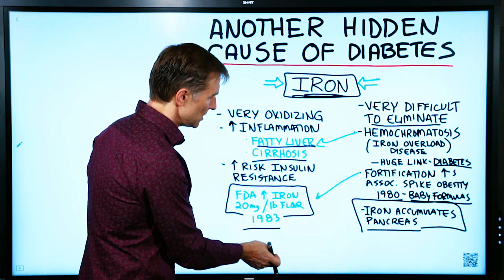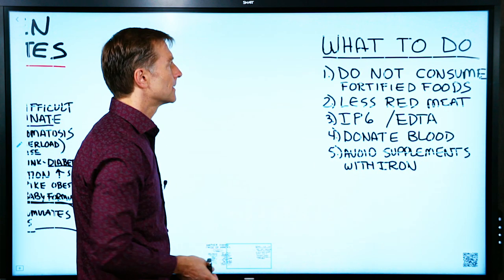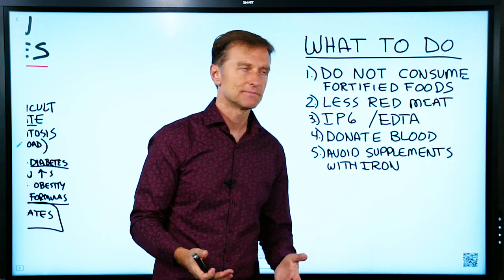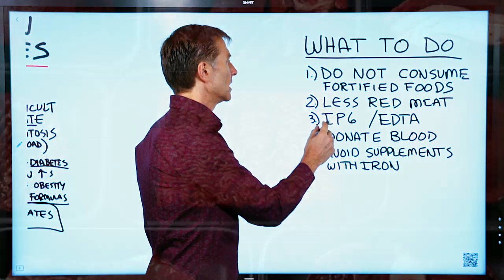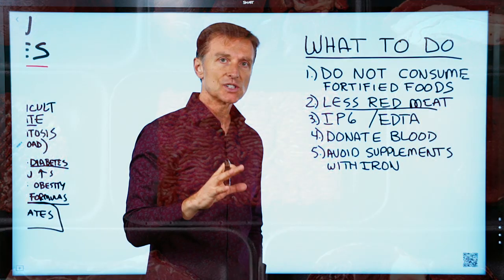So the question is, what do we do about this? There are a couple of things you can do. Number one, don't consume fortified foods. Number two, consume less red meat if you have a problem with too much iron. Personally, I consume quite a bit of red meat and I don't have a problem with iron, but this would be targeted for those people who do.